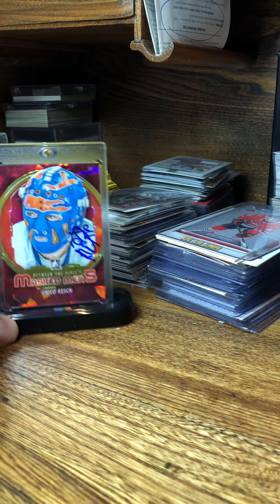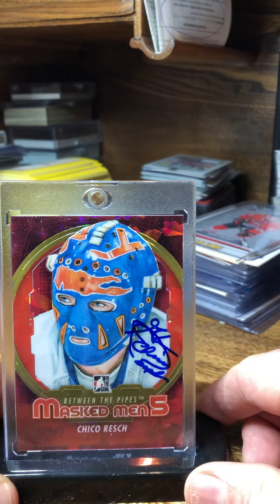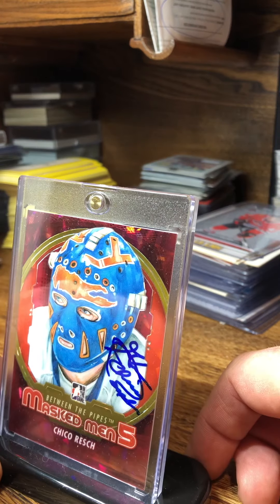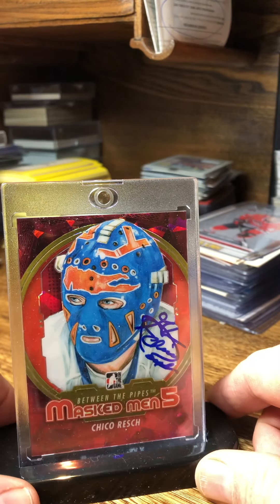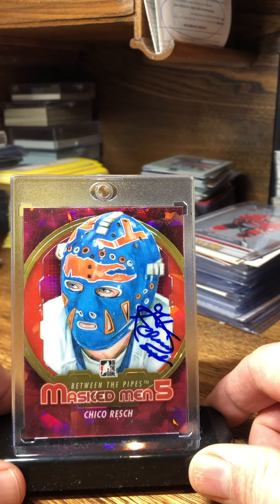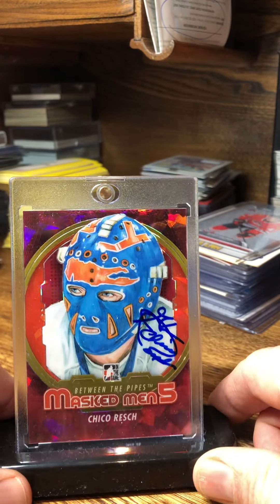Next we got Chico Resch — kind of a cool mask, beautiful blue as well. Yeah, I really like that mask too. I've got a poster of that in my man cave with him wearing that mask.